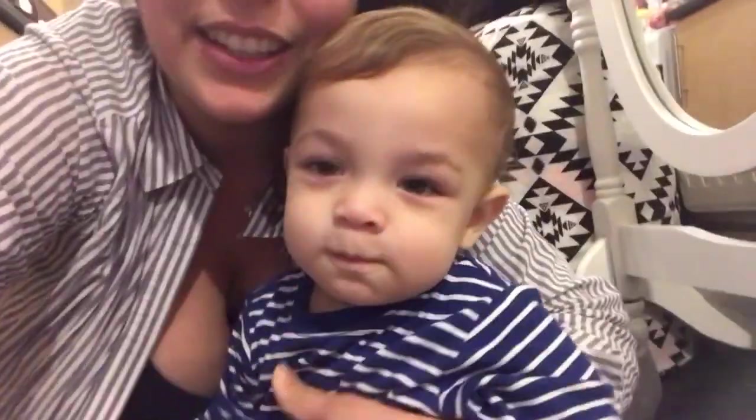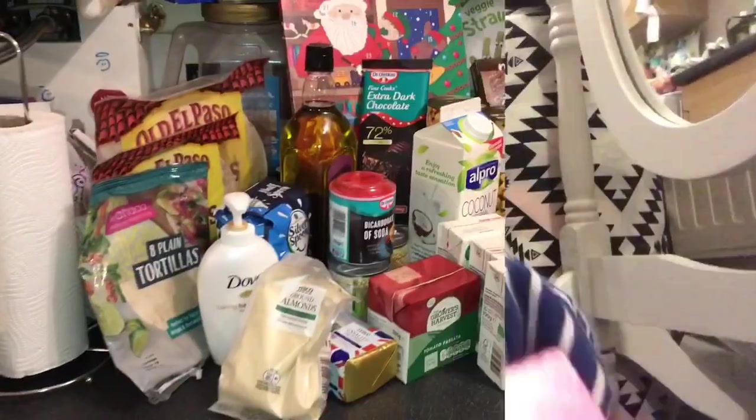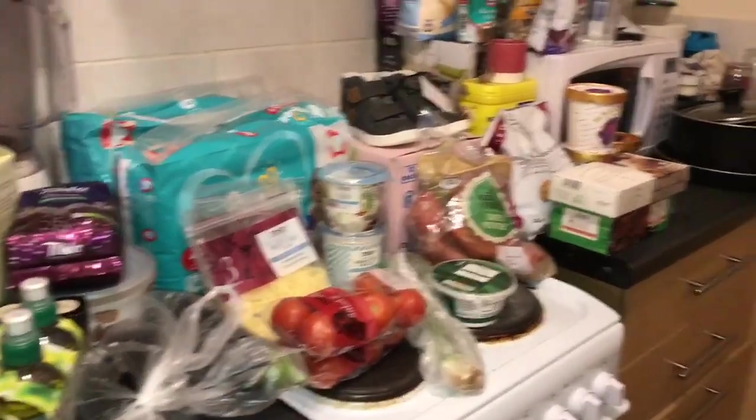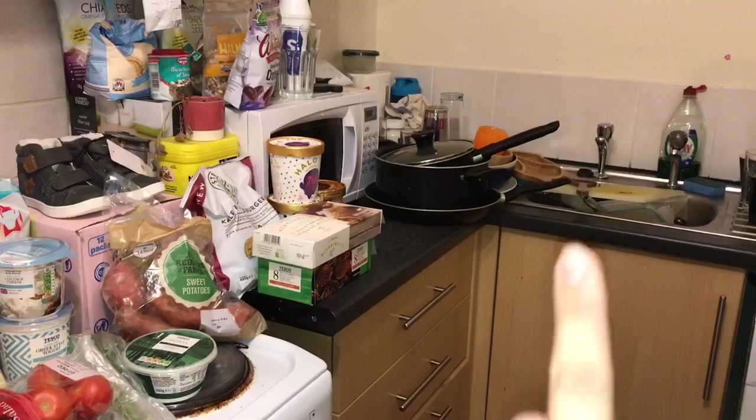We bought some stuff for Harry as well, and we got a healthy ice cream that's only about 300 calories per cup and it's really tasty. We got new flavors we haven't tried yet, so I'm really excited to try it maybe tonight. Harry was walking so much in Tesco yesterday — the vlog link is in the description box below, there's lots of cuteness from this little guy. Okay, so this is everything that we bought — it's a lot of stuff, guys!